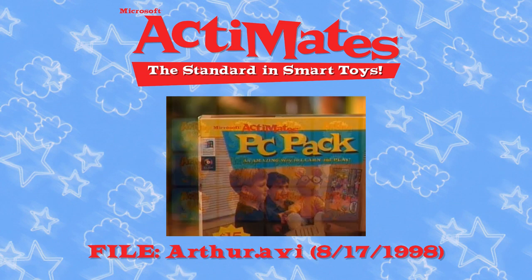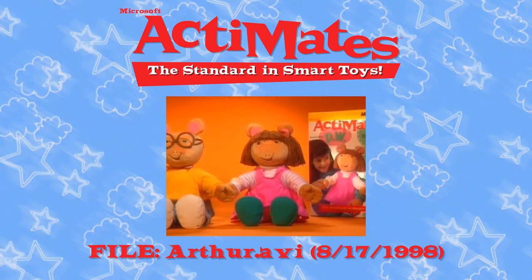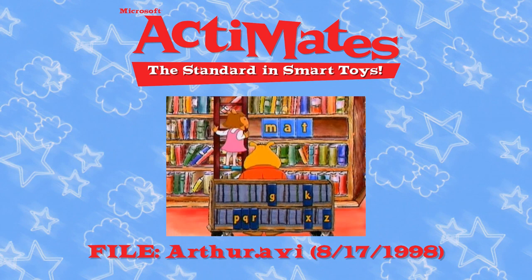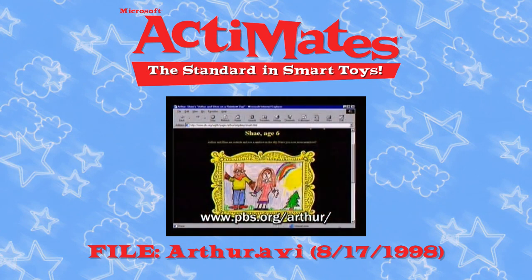And for even more fun, add the PC pack to let Actimate's Arthur and Actimate's DW play along with your Arthur software and the Arthur website, where kids can play games and post their artwork.